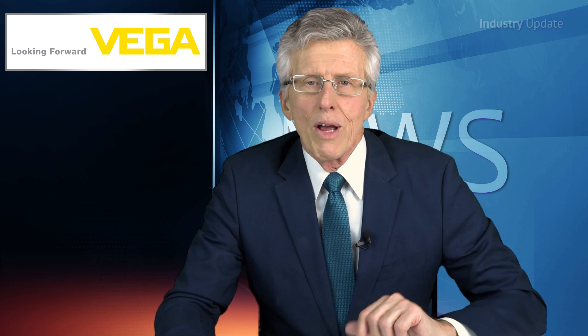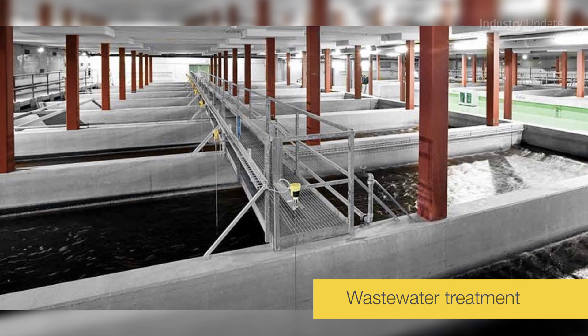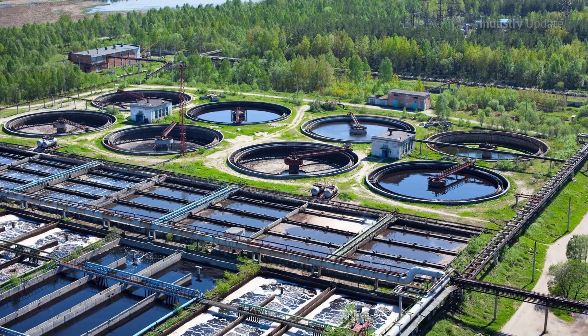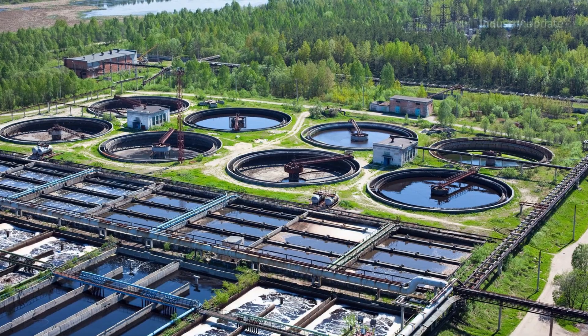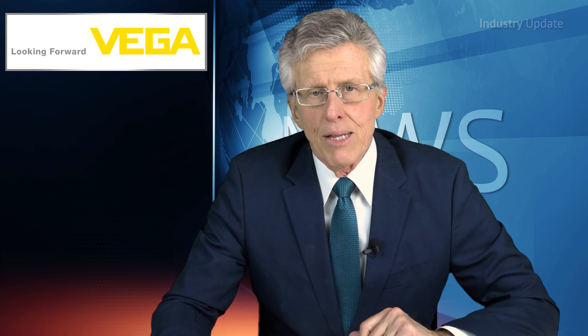There are a number of essential measurement tasks in the processing chain where Vega radar-level sensors are now used to improve the efficiency of the waste water treatment process. For example, the continuous level measurement of the incoming waste water has been traditionally performed using a submerged probe, which would inevitably become clogged with all manner of rags and other solids in the sewage flow.